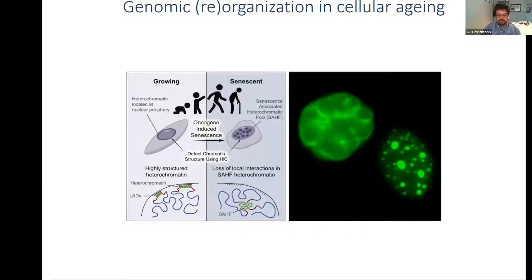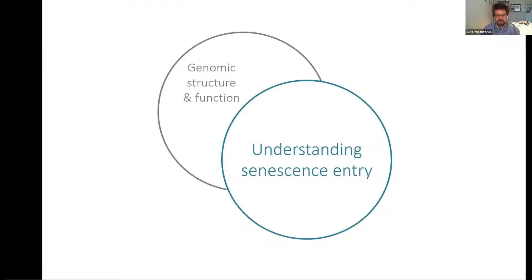A couple of years later, the labs of Wolfreich and Peter Fraser came together and Tamir Chandra used Hi-C to look at this prominent feature of oncogene-induced senescence — the formation of heterochromatic foci that the Narita lab has described in detail. We thought that all these large changes might be something we can contribute to and learn from, because to understand the relationship between structure and function, you need to be able to perturb it. So we focused on replicative senescence.